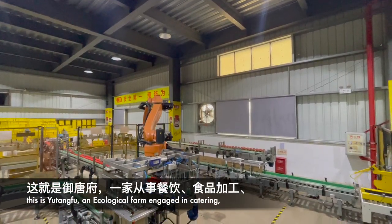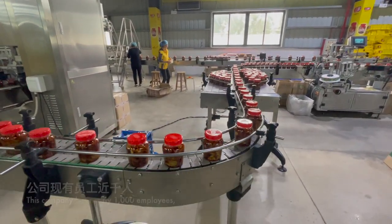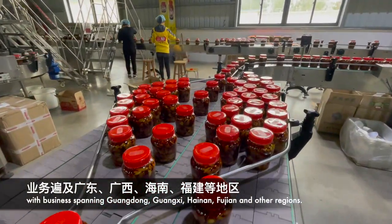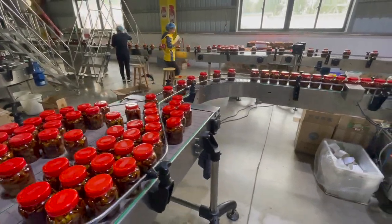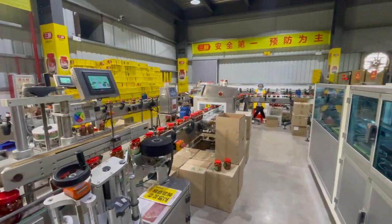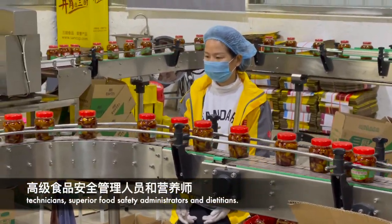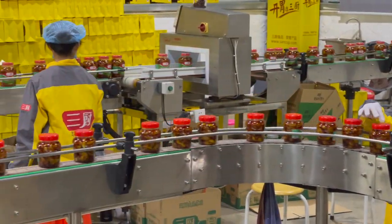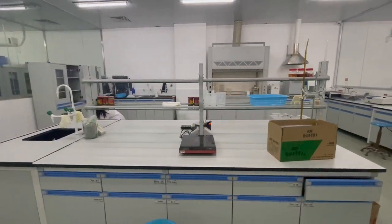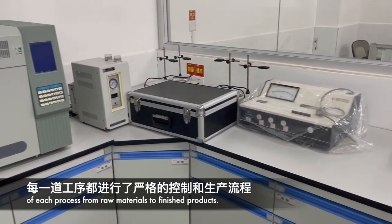This is Yutang Fu, an ecological farm engaged in catering, food processing, organic farming, and leisure projects. The company has nearly a thousand employees with business spanning Guangdong, Guangxi, Hainan, Fujian, and other regions. Yutang Fu has experienced staff including national first-class technicians, superior food safety administrators, and dietitians. They rely on a high standard management system and rigorous production processes for each step from raw materials to finished products.